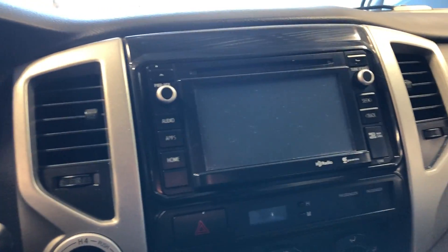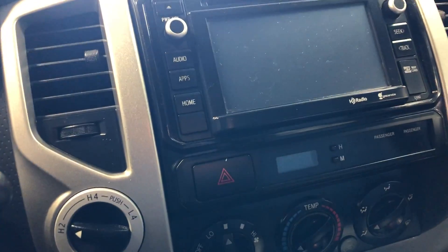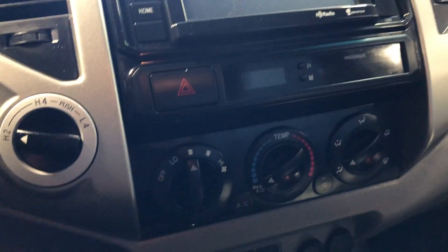Now starting with the interior, you've got cloth seats and this is in the color grey. Right here on the front dash you've got a touchscreen display — it's equipped with Bluetooth. You also have a CD player and then all of your temperature controls. Here is your manual shift knob right here too, and then you also have two 12 volts.